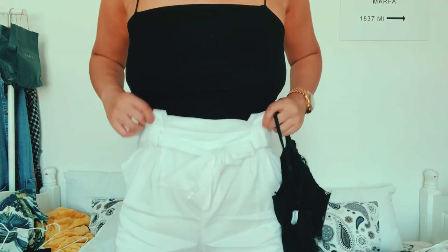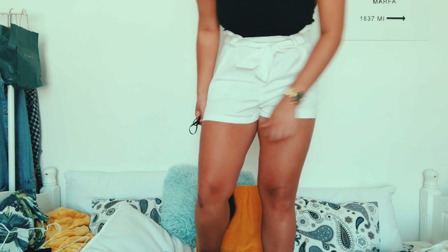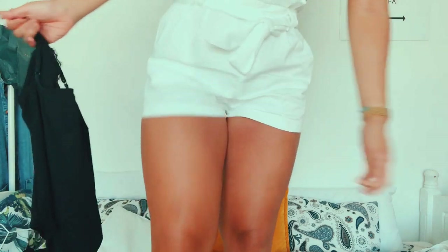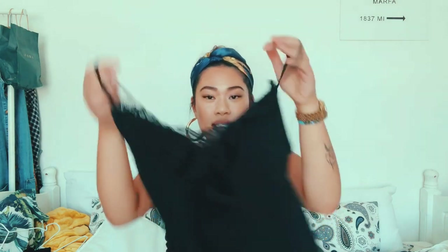I plan to pair the bodysuit with the shorts I'm wearing currently, which are also from Zara's TRF section. They're a paper bag style, really quite tailored and smart. I really like this style because it's very comfy and forgiving — you can dress it up with boat shoes or heeled sandals for a nice evening out, or wear it casually with a pair of Vans. They're not butt-short; they're conservative shorts.